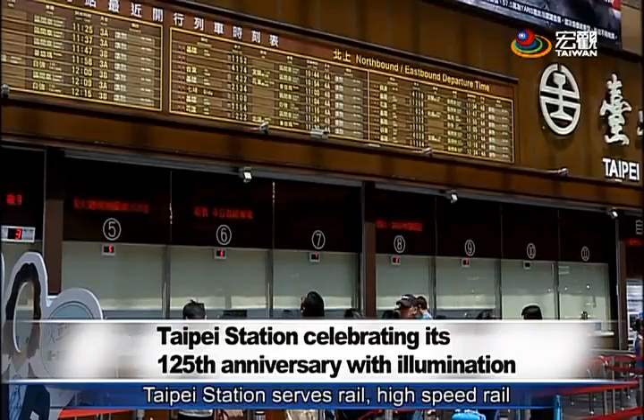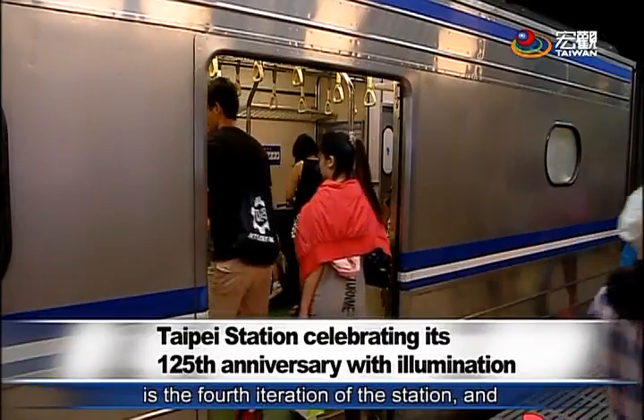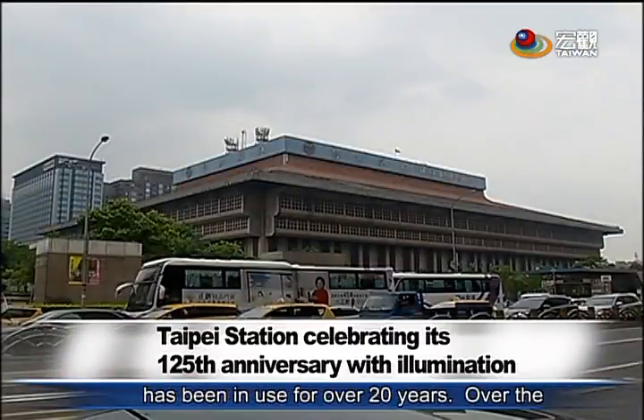Taipei Station serves rail, high-speed rail, and metro passengers. The current building is the fourth iteration of the station and has been in use for over 20 years.